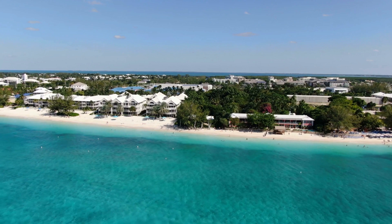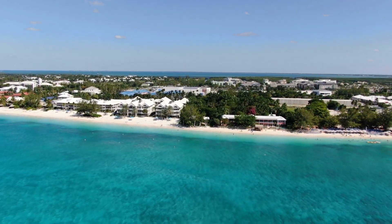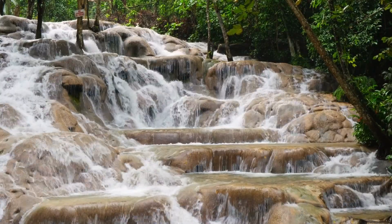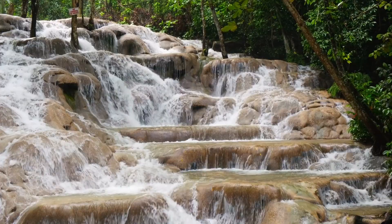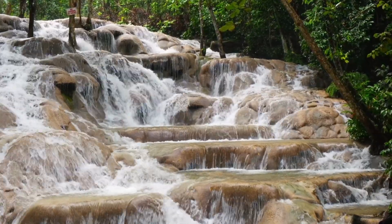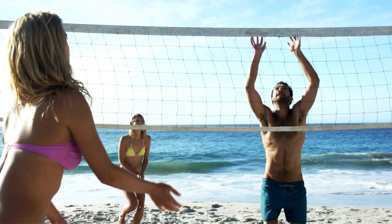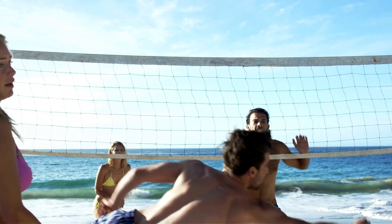Number one: sunscreen. First things first, if you're going to be spending the day at the beach, you need to protect your skin from the sun's harmful rays. A good sunscreen with an SPF of at least 30 is a must-have. Not only will it help prevent painful sunburns, but it will also reduce your risk of developing skin cancer. Plus, there are so many fun and tropical-scented sunscreens available these days that slathering it on can feel like part of the beach-going ritual.